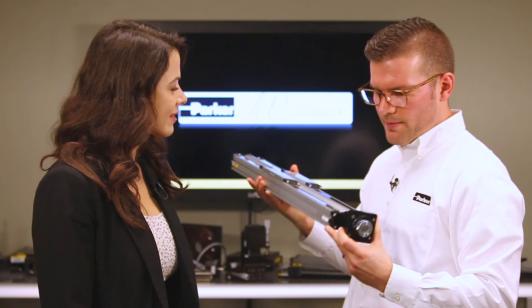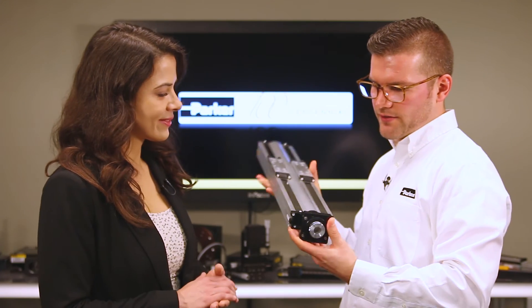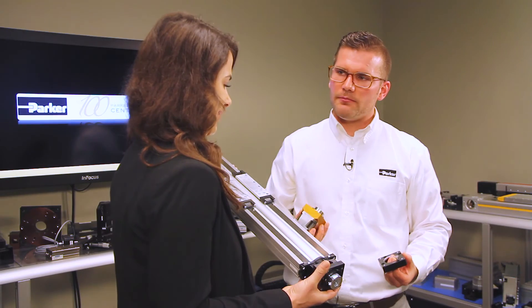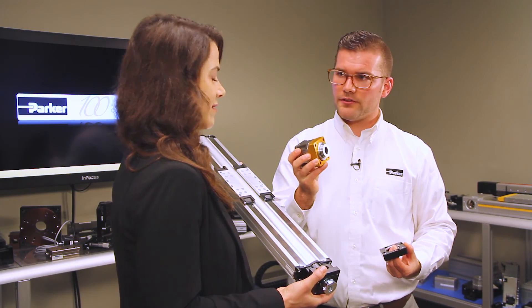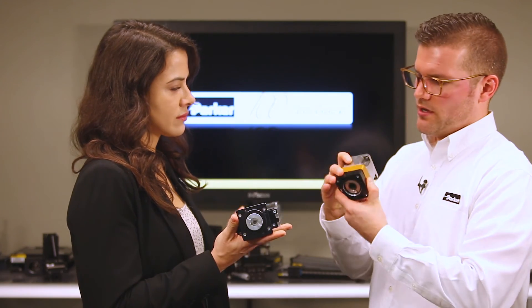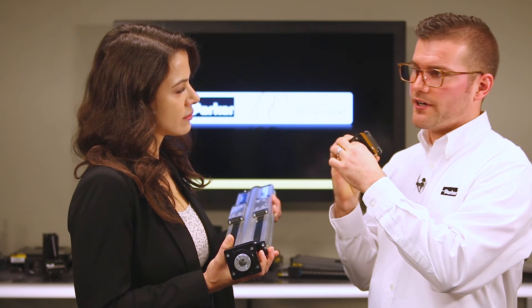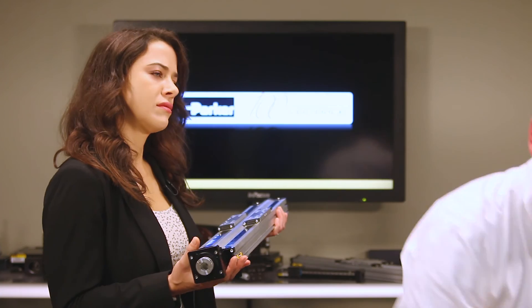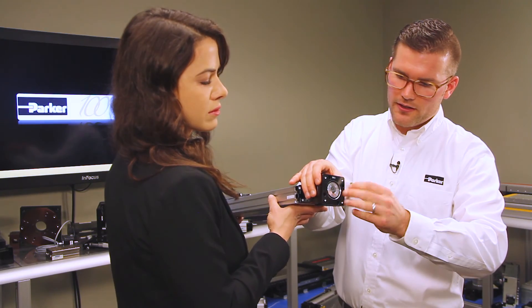Before we finish, is there an example of a pre-engineered solution you're free to share with us? We've got one example here. This is our 404XR — it's one of our most popular stages. What we've done recently is we've integrated the concept of the universal motor adapter. One of the common customization elements we've had to do for our customers is adapting third-party motors to our gearheads. We've got a flange and a separate bushing that we integrate on board our gearhead products to adapt a variety of different third-party motors — we have a huge database, thousands of different motors we've catalogued over time. What we've recently done is taken that same concept and integrated it on the back end of the XR, and we're hoping it solves a lot of our customers' application requirements.